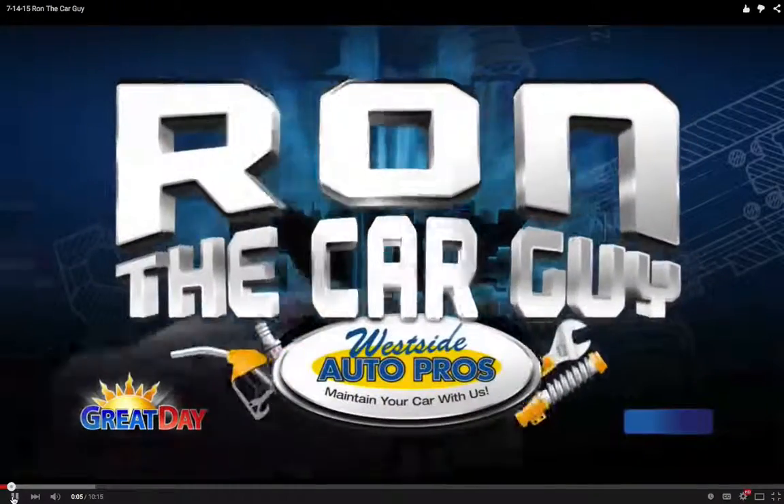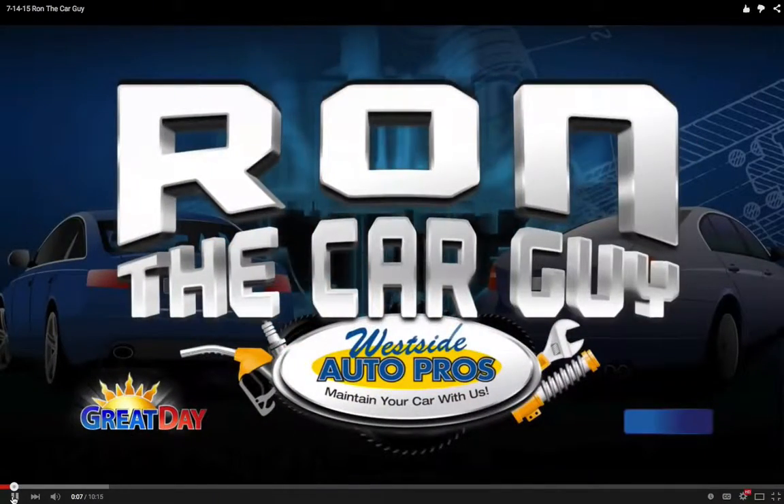Hey everybody, welcome back to Great Day for this Tuesday, the 14th of July. Lou, Jackie, and Jason here, being joined by Ron the Car Guy, as we are every single week at this time, from Westside Auto Pros. You folks must have been busy little beavers yesterday with the temperatures we had.